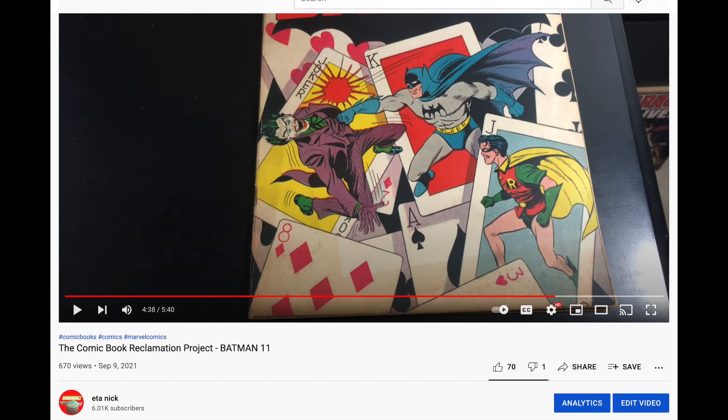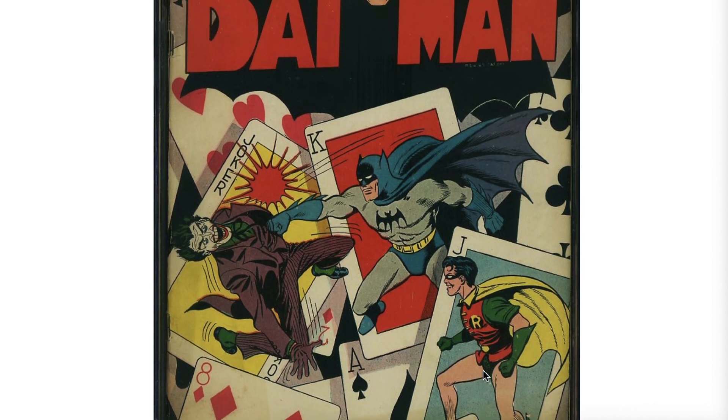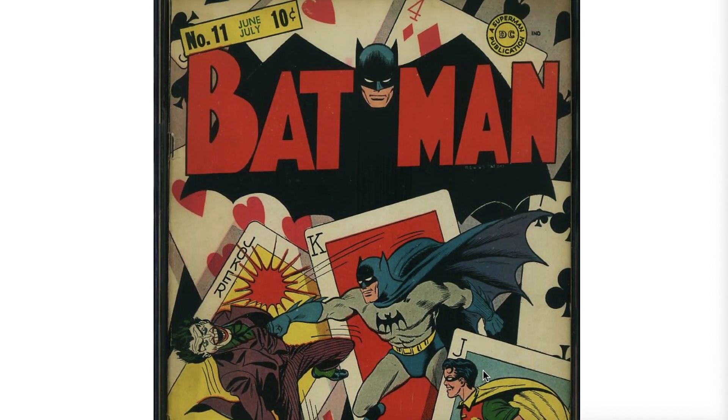Let's see the result now. Here's the book in a slab — exact same book. You can see the sun shadow, the light, the foxing. Does anybody want to guess what the final grade is? The book was submitted by Comic Link for me, and it took about two weeks, give or take a day or so. Let's reveal what the grade is.